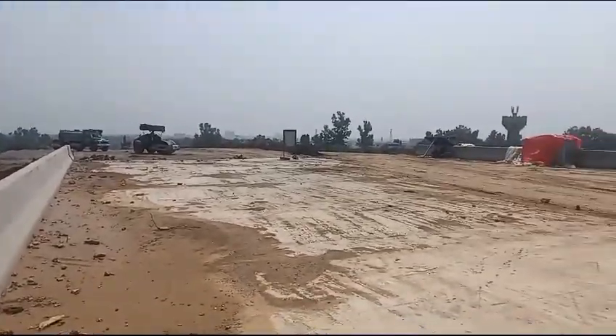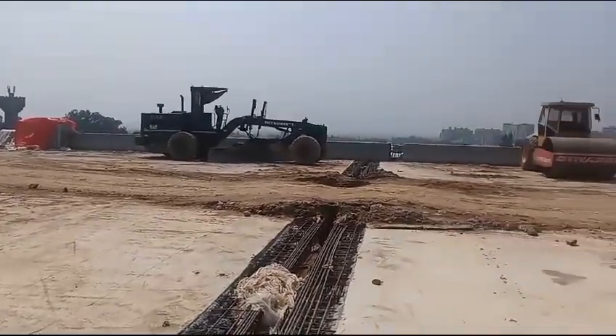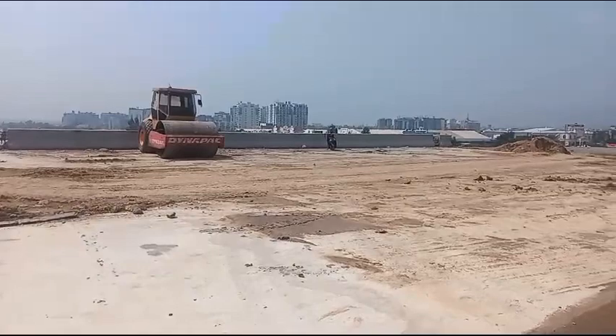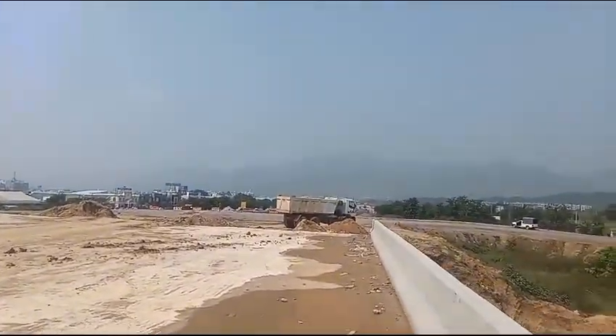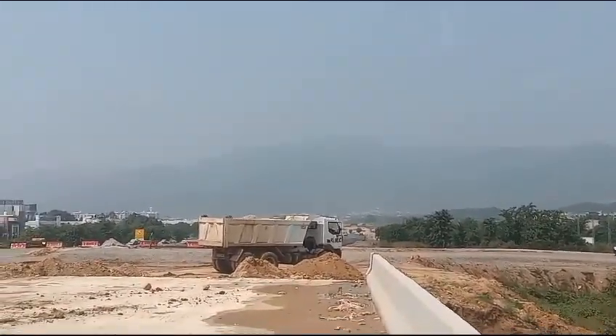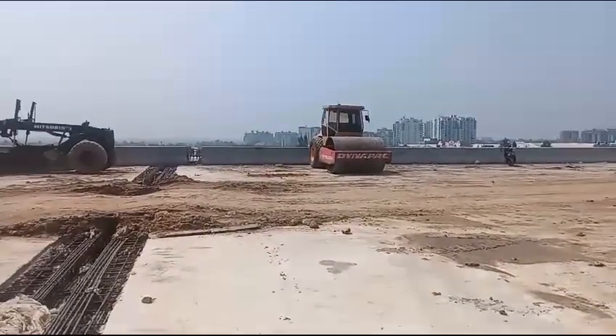Right now I am standing on this bridge. As you can see, it's already constructed. It's a big bridge — a dual carriageway. I think this will be 3 lanes on each side. You can see behind it — this is a new project. It will pass through this bridge, so it's a very impressive project.